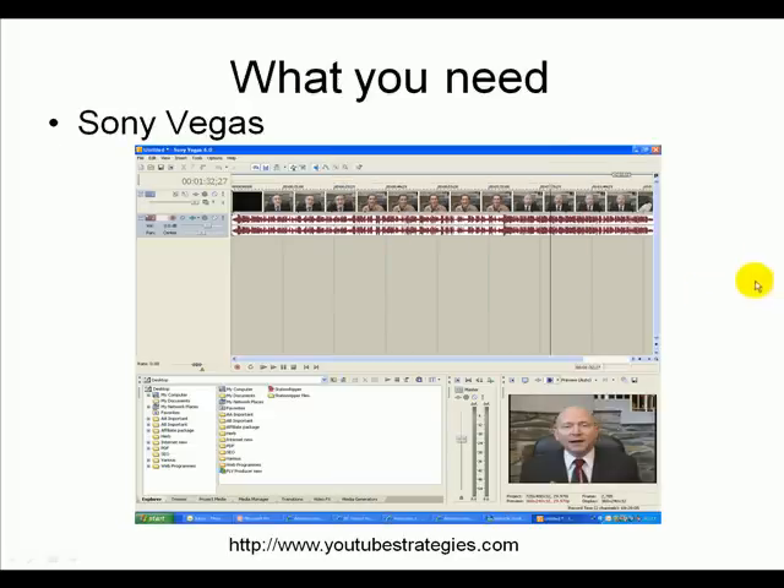Now, some of you may be a little bit more advanced, and this is a great piece of software — Sony Vegas. Here it becomes a lot more advanced. Over here you can see the levels that you'll be using, you can see the picture — that's my good buddy Terry Block over there — and there you can see the sound levels. So this is another piece of software. I'm trying to give you all the choices of what to use.